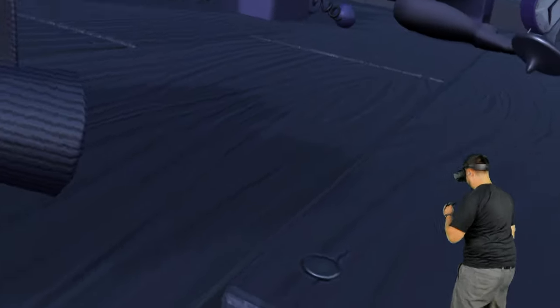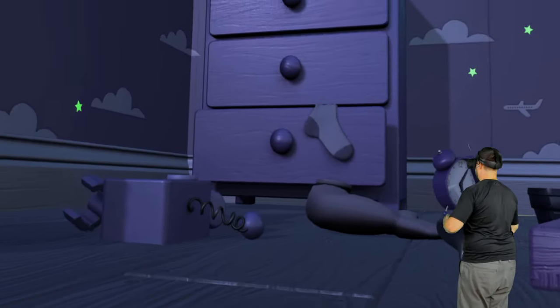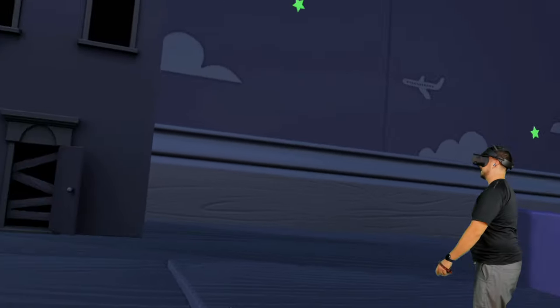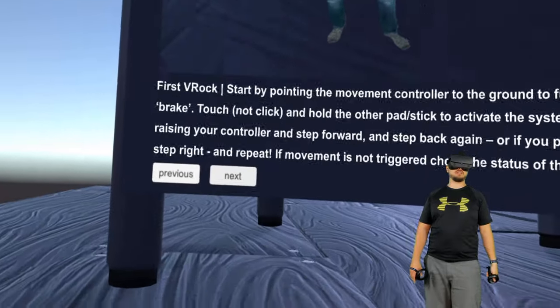I don't know what it's basing this off of, because if I just use my hands it doesn't respond, but if I squat that's not working either. It seems to be based on side-to-side head movement and pointing the movement controller to the ground to engage the brake.